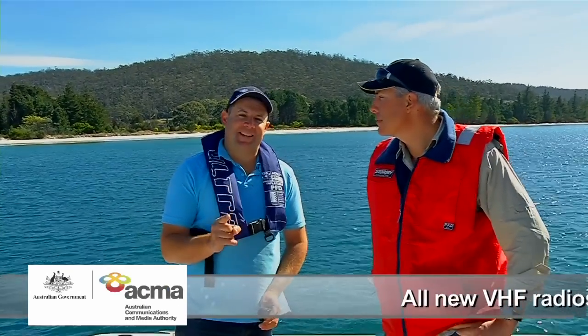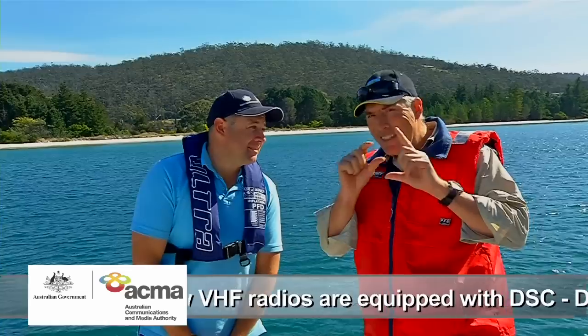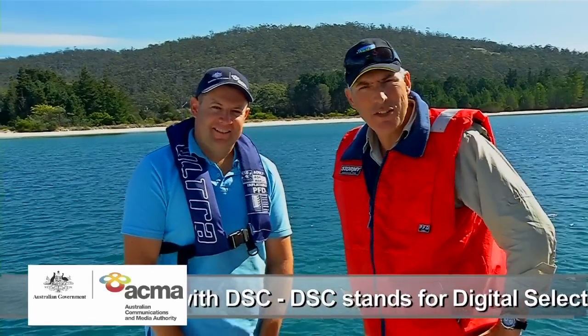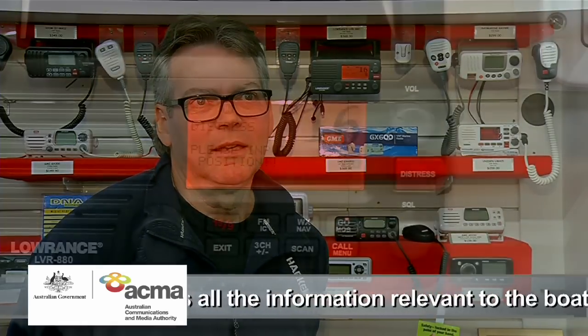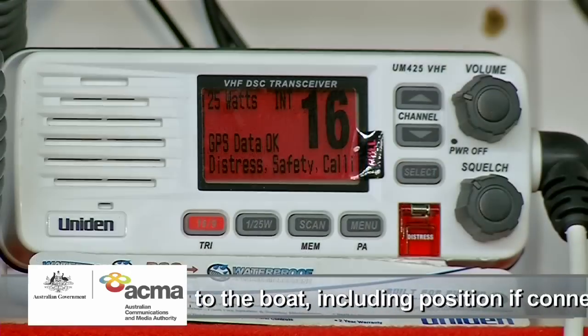If you've got a new VHF Marine Radio, chances are it's equipped with digital selective calling. You may have seen the little DSC button on the set. The question is, what does it do? DSC, or digital selective calling, means that all your boat's information is stored within your VHF Radio, and with the touch of a button all that information is broadcast to everyone within range.